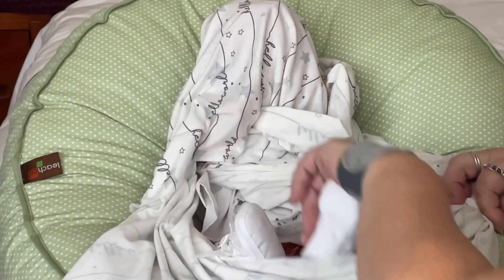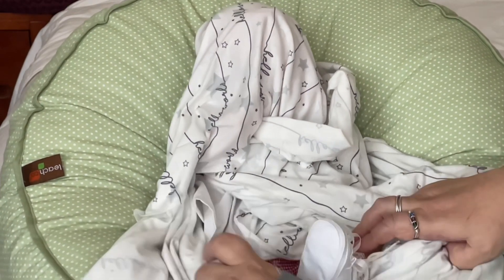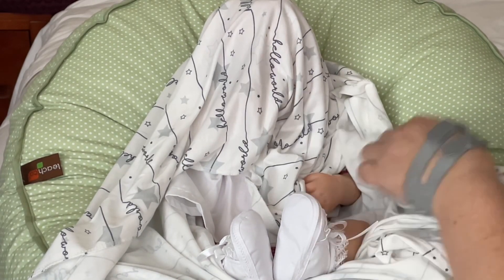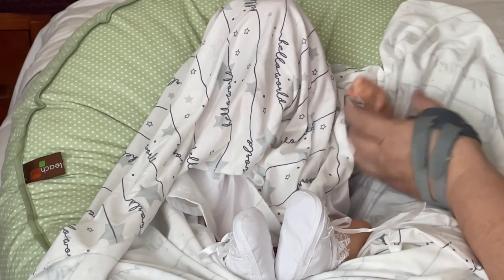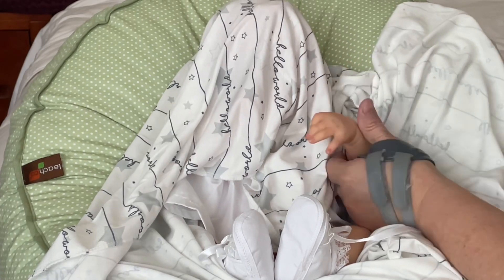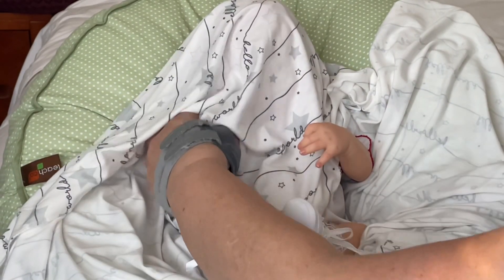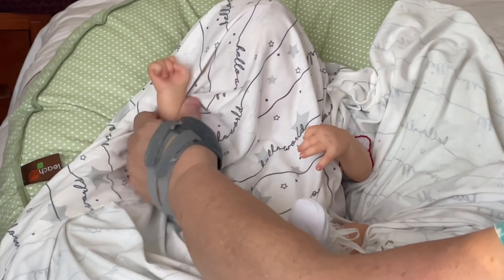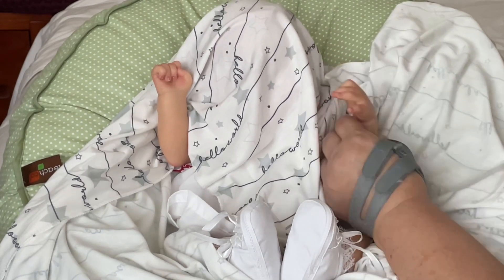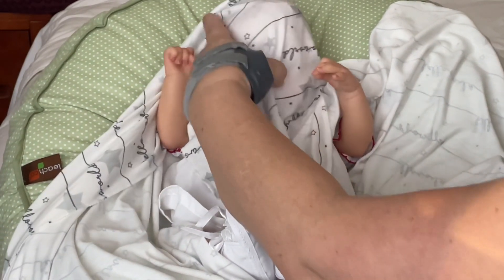Oh, look at these little legs — oh my gosh, such cute little shoes! I'm going to keep her dressed so we can see her. She's got the sweetest outfit on. Oh, her little hands — beautiful! Her skin feels so silky, really silky. I've never felt a baby feel this way. There's that other hand — there she is. How cute you are! She is so pretty, beautiful nails, so soft.